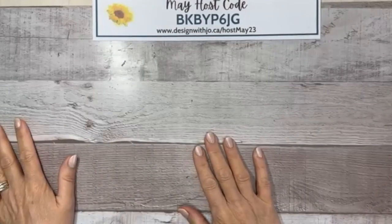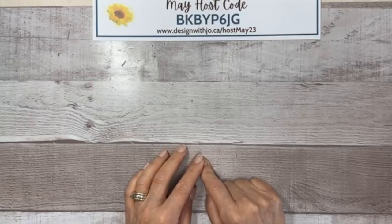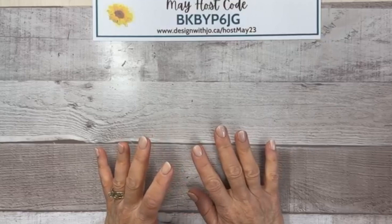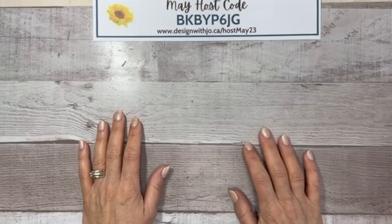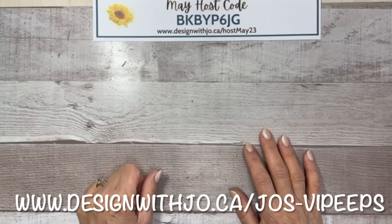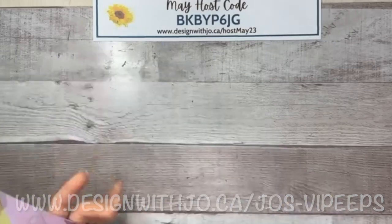If this is your first time here and you are a crafter, welcome! Please follow my page and share this — I send lots of tips and tricks. If you'd like even more, head over to my 'Design with Jo VIP Peeps' Facebook group. Anybody can join, and we have contests, games, and lots of new things over there.